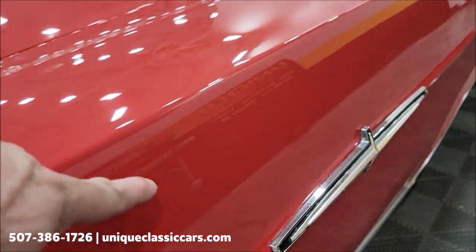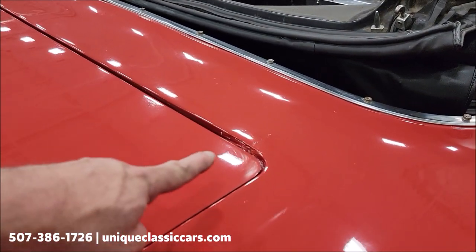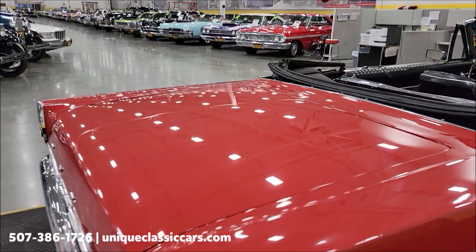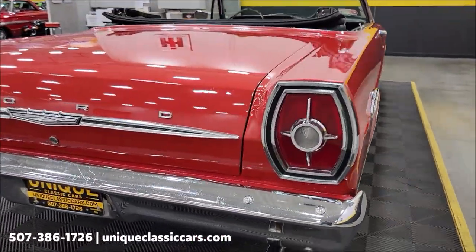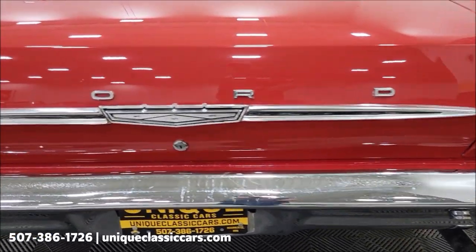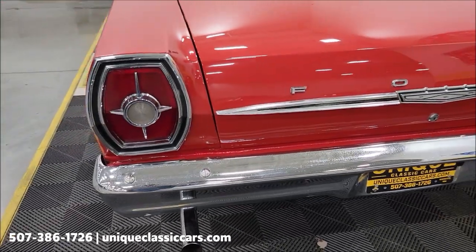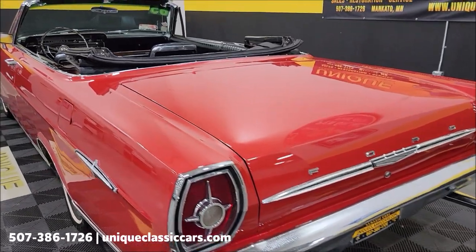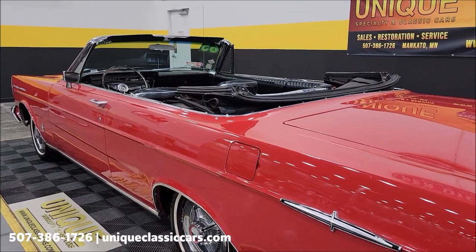There are a few spots with touch-up paint — you can see that — and a little bit of prior body work, but overall the paint does show nice with a good reflection to it. Let's check out the rear: chrome bumper, tail light surrounds — there is a little bit of pitting on the bumper as you can see. Dual exhaust. Check out the still pictures at uniqueclassiccars.com for underside, engine bay, and interior shots.